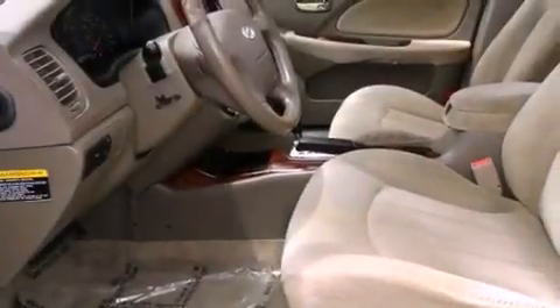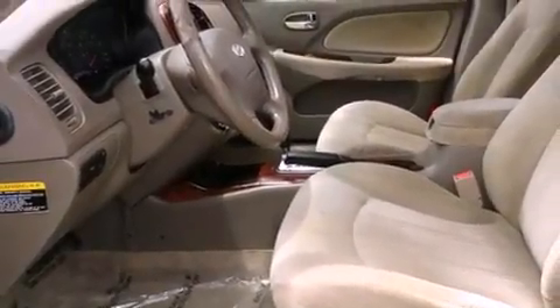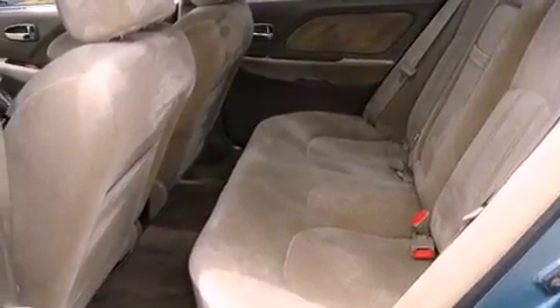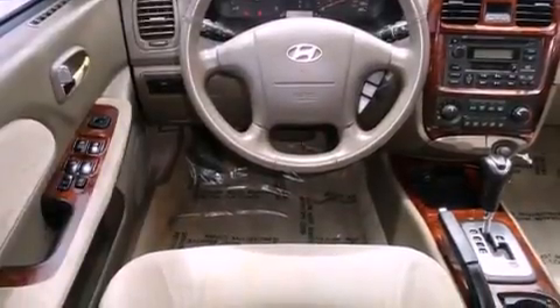Features include air conditioning, cruise control, heated side-view mirrors, a cargo area 12-volt power outlet, halogen headlights, front airbags, child seat safety anchors, rear seat child-proof door locks, a rear window defroster, and fog lamps.